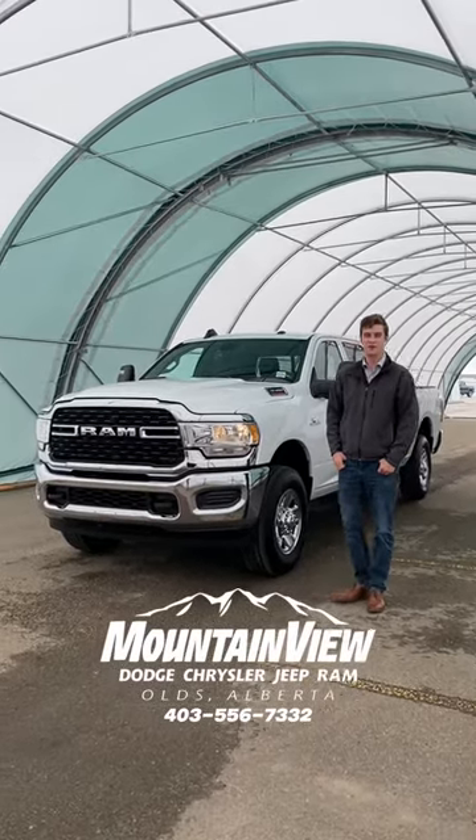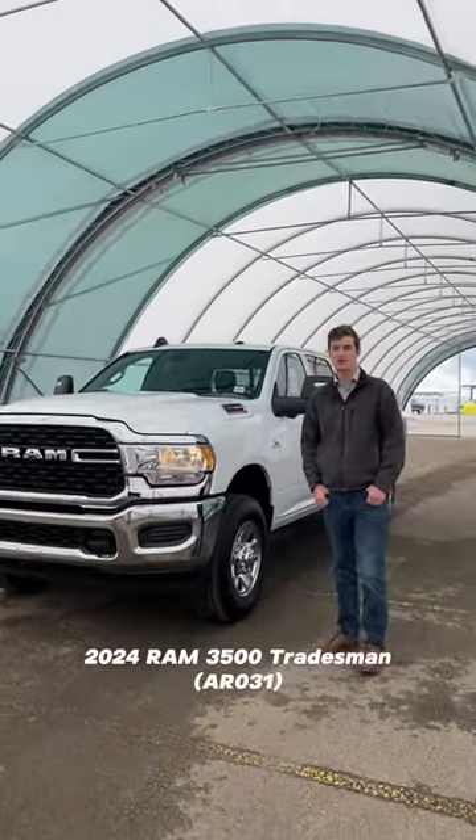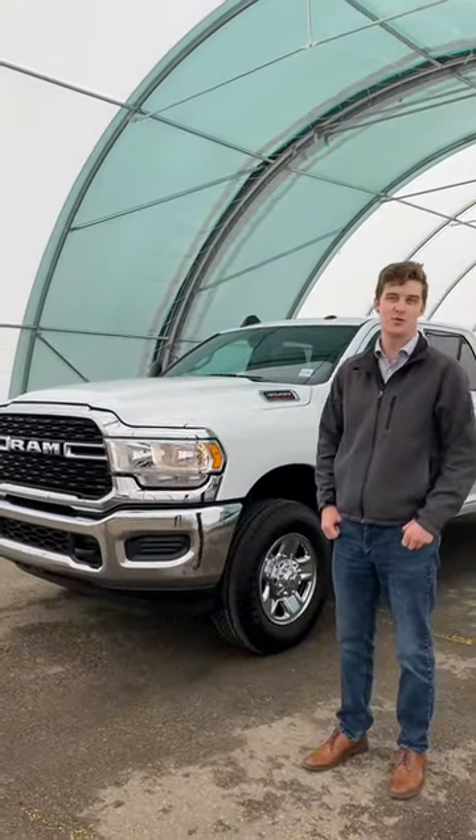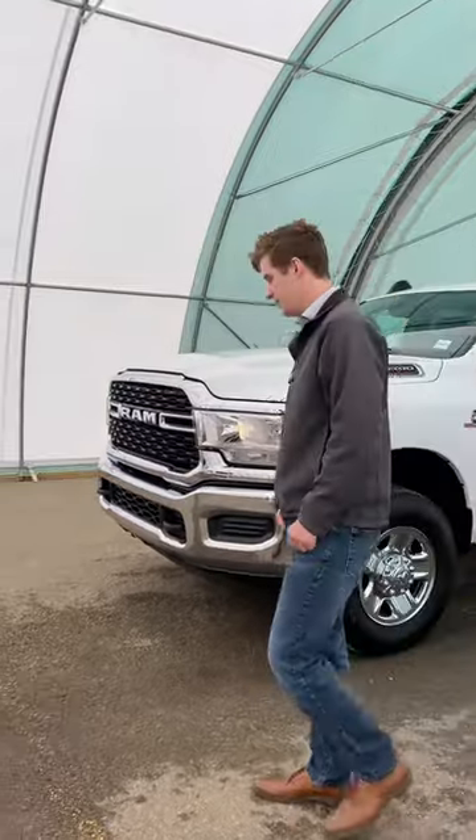Hey everyone, it's Hunter from Mountain View Dodge, showing off our 2024 Ram 3500 Tracelet, and I'm going to show you why this is the ultimate towing vehicle. Follow me.